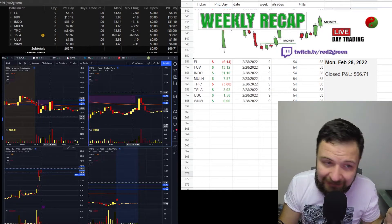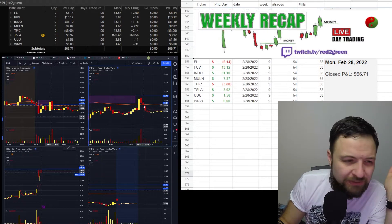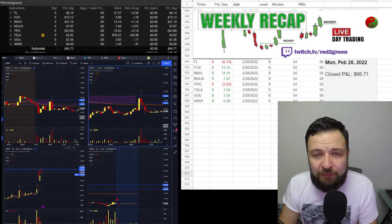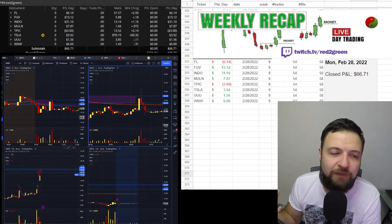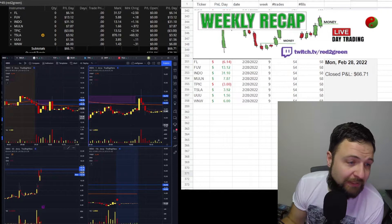Fortunately it went higher, but I sold as soon as I saw it wasn't halting and I didn't have my halt level set up yet. So it was a scalp — decent, about $30 — but nothing crazy. The market isn't giving you the conditions to take larger share size confidently. There was too much uncertainty; it sold off right away, and if I'd held I would have been down.